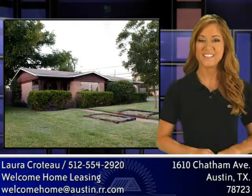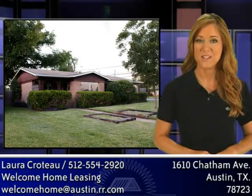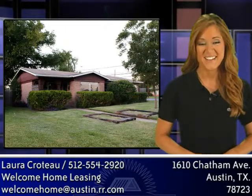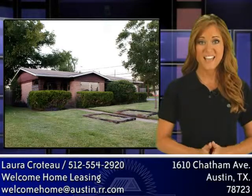This home is now move-in ready and competitively priced, offering a wonderfully convenient central location in a well-established neighborhood with great amenities. Come take a look and you will fall in love. This is the prettiest home at this price in the Mueller-Berkman area, and with two full baths and a two-car garage, it's a real winner for any first-time buyer on a budget.